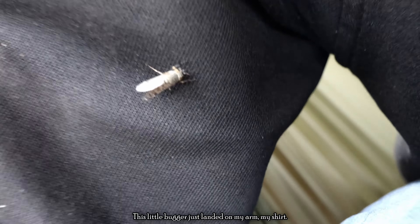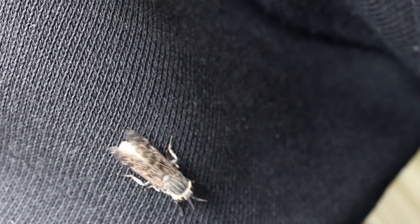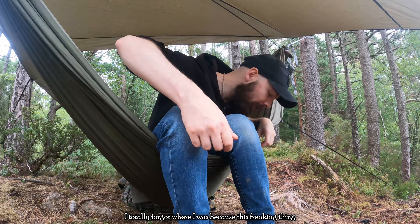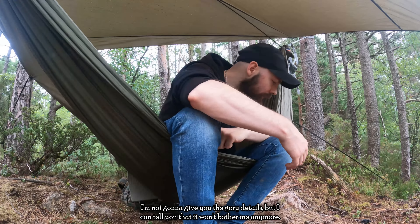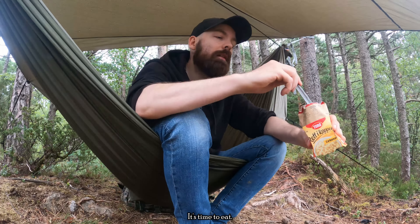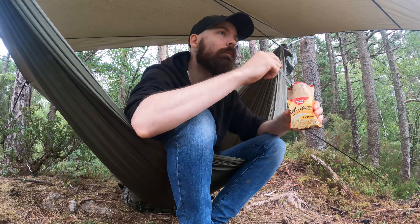This little bugger just landed on my arm and my shirt — it's pretty gross. Now it's on my leg. I totally forgot what I was doing because of this thing messing with me. I'm not going to give you the gory details, but I can tell you it won't bother me anymore. It's time to eat! Tastes good — pretty good, thumbs up.